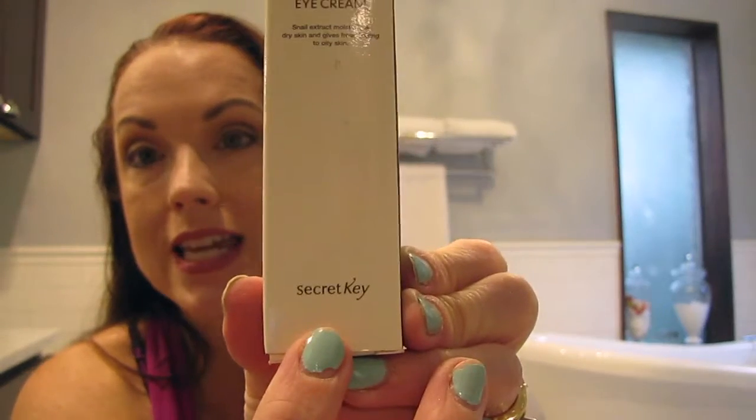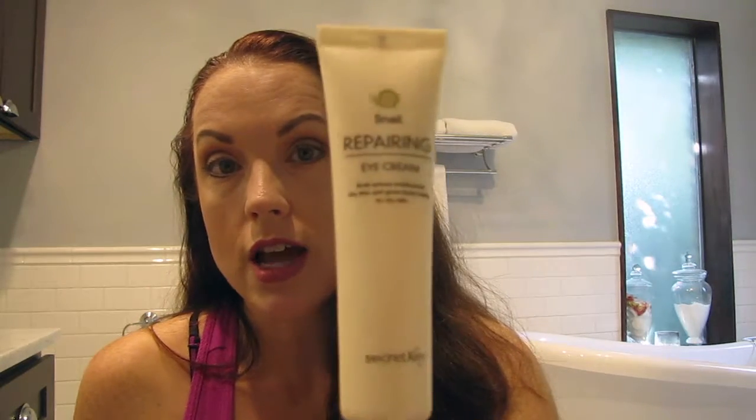I do not have oily skin underneath my eyes — completely do not. I have dry skin underneath my eyes, and that causes fine lines. So I never would have purchased this if I had seen 'for oily skin.' I use this in the morning. It's kind of like a moisturizer — not very thick. I like that you don't stick your finger in it to get it out. The directions say: dispense an appropriate amount and apply evenly along the skin texture. I put this on underneath my eyes, to the side of my eyes, and within a matter of seconds you could feel it.